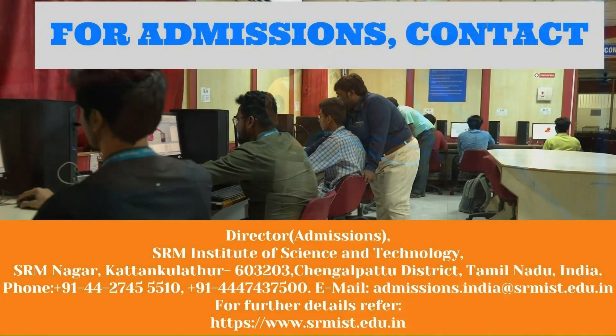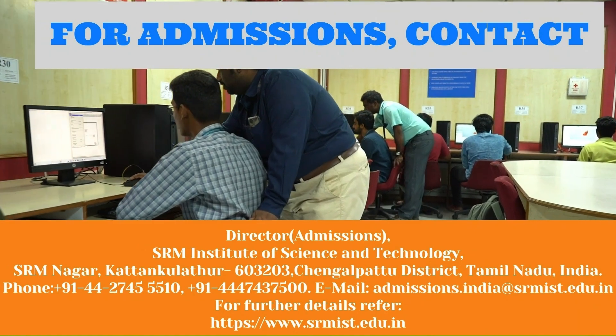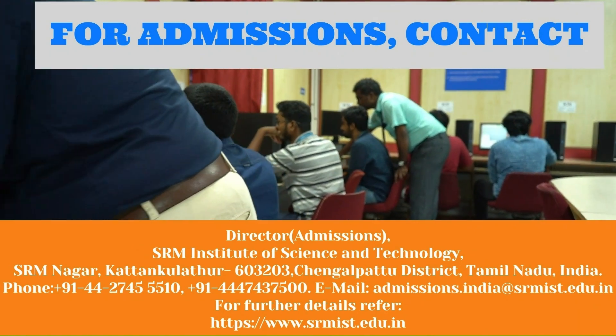For admissions in B.Tech, M.Tech, and PhD programs, contact the Director of Admissions. For more information, visit our website.